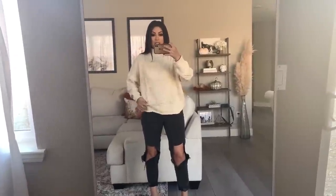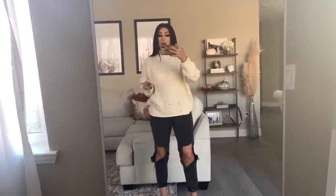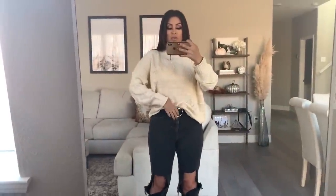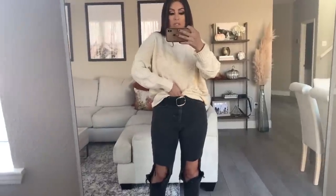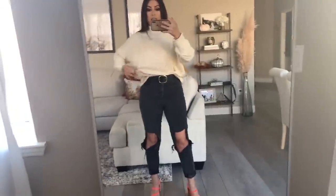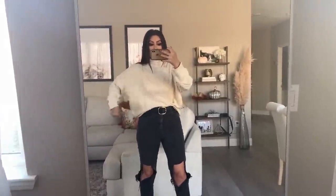Also, untucked, this is what it looks like — it's definitely big. I believe I got a large, so you could actually get your true size. But I kind of like this oversized look because I always just tuck my sweaters in anyway. The way it was tucked in is the way I would wear it, and I like the way it looks oversized like this.